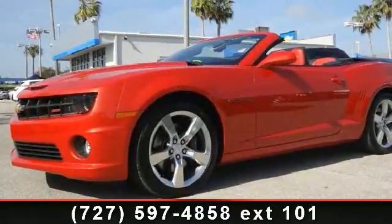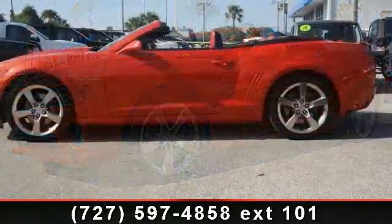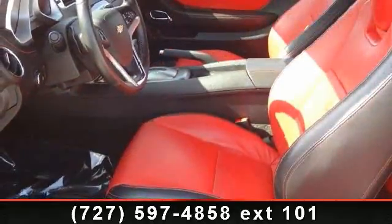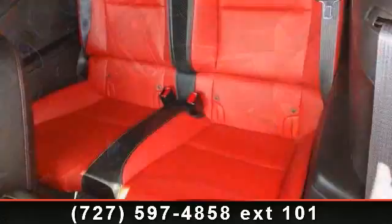Check out this 2012 Chevrolet Camaro 2SS. This may be the set of wheels you've been looking for. This vehicle comes with a reliable 8-cylinder engine connected to a smooth-shifting automatic transmission. This vehicle's top features include music navigator,